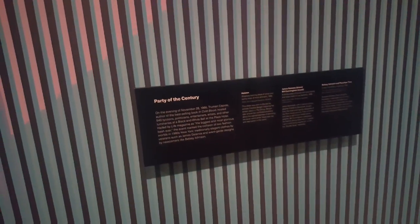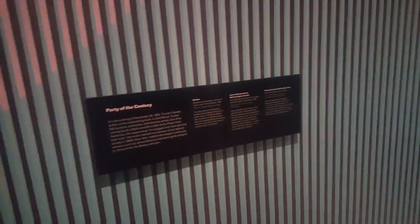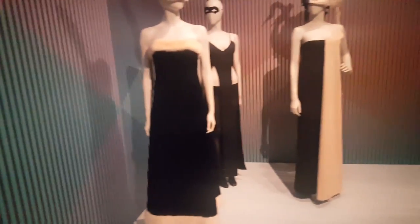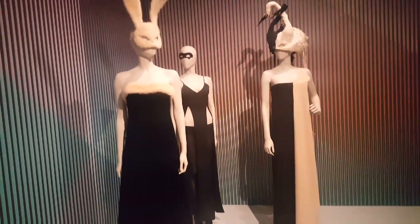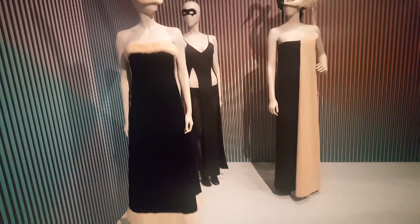And over here — really fun, right? Check this out: very mysterious, all black — one of my favorite things to wear. This is the party of the century! It's ushering in a new wave in fashion with different silhouettes, styles, textures, and textiles. You can see the mystery with the mask on the face.